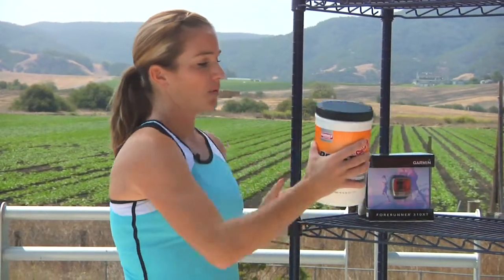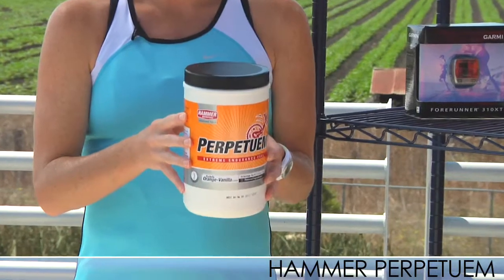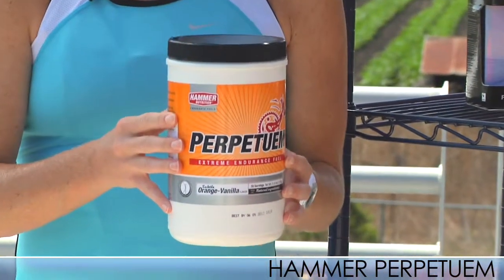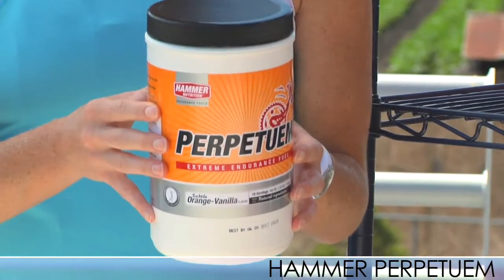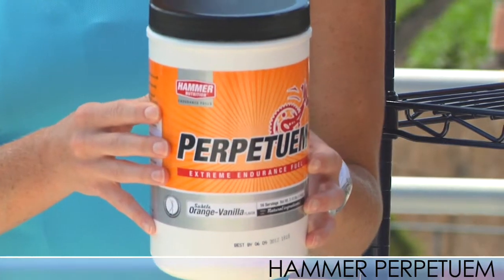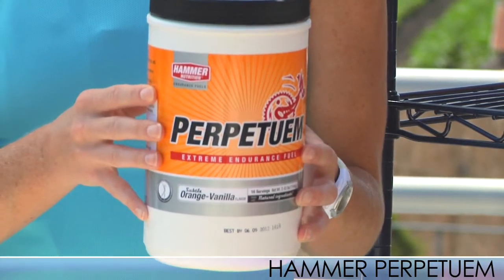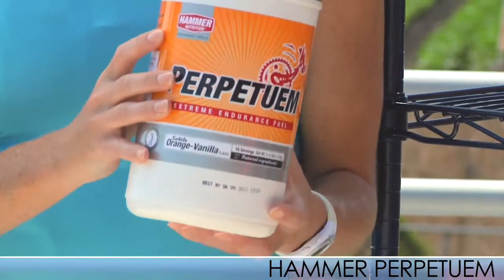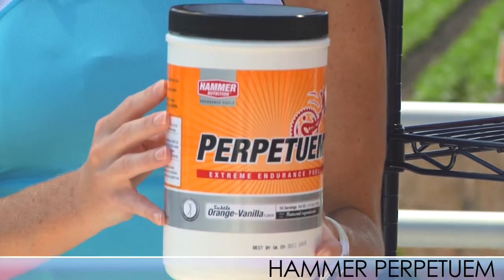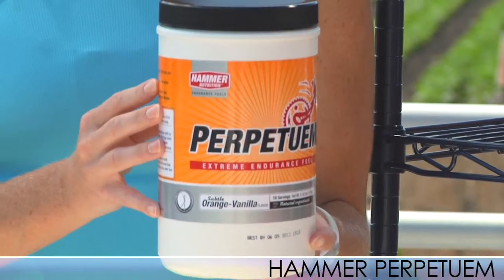We have a couple of new nutrition items. This is from Hammer Nutrition — it's called Perpetuum, available in café latte and orange vanilla flavor. This is fuel for extreme endurance — it's like a meal in drink form. It's very good for multi-hour, multi-day events where you don't have a lot of time to sit and have a meal. It has a really nice formula of complex carbs and soy protein to keep your body going strong hour after hour.